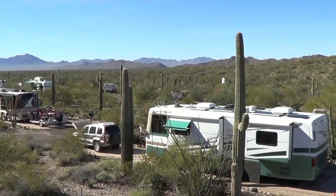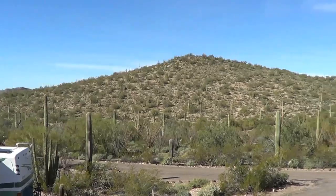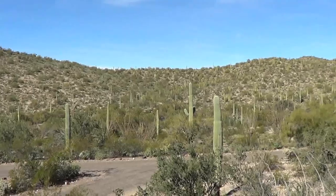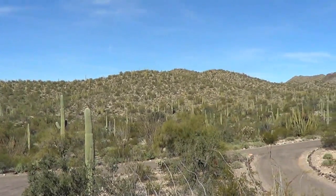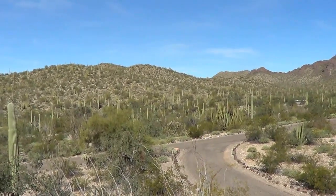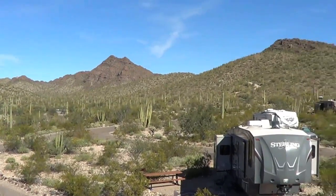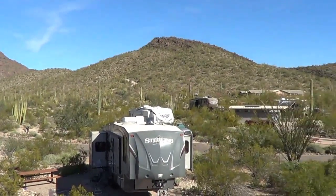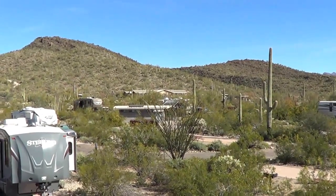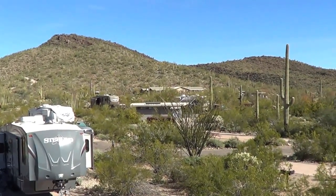It's a nice campground nestled right up in the hills with all kinds of cactus — it's like camping in a cactus garden. There are saguaros, organ pipes, chollas, and prickly pear. It also has solar showers, a good drinking water fill-up, and a dump station.